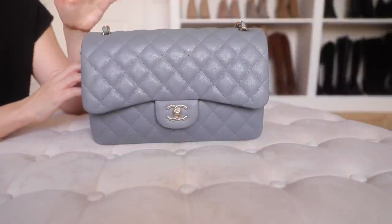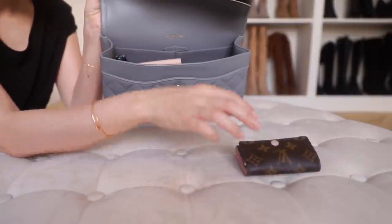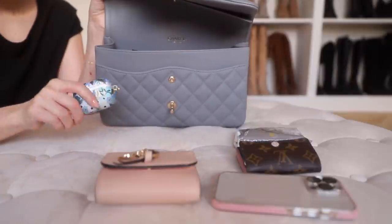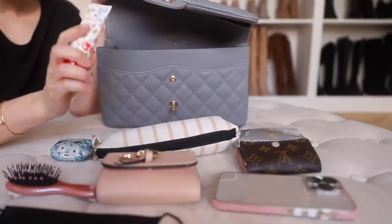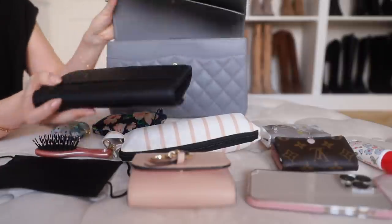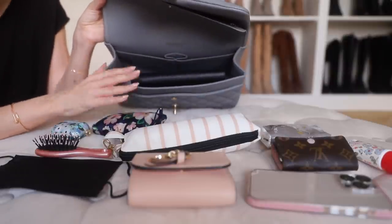The largest bag first — my Chanel Jumbo. It has a very large capacity; I've filled it very full but there's still a lot of space at the top. Inside I have my LV key holder, a compact wallet, my iPhone, tissues, AirPods case, a little brush, a face mask, an umbrella, hand cream, a reusable bag, and a lipstick. You could fit in a long wallet and still have plenty of room for everything else, or swap the umbrella for a bottle of water — definitely a very roomy bag.